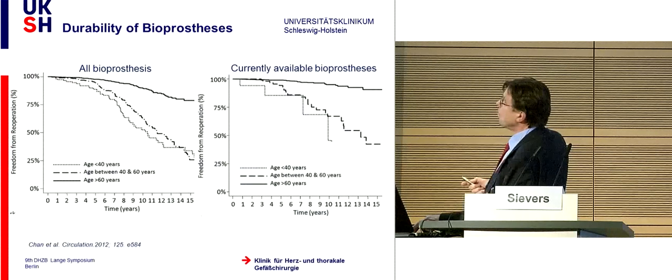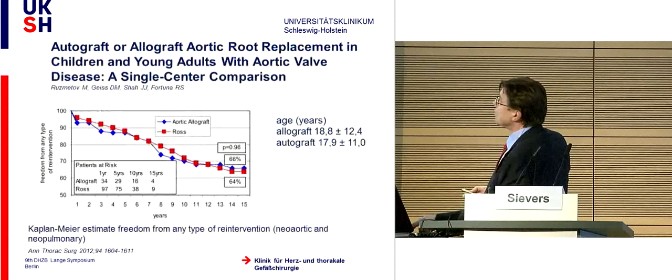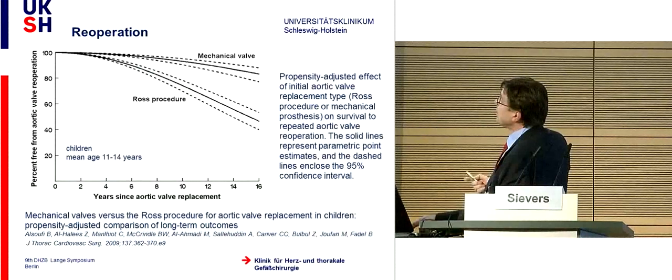Comparing with alternatives: all bioprostheses in patients under 40 years show most patients already requiring re-operation after 10 years, while the Ross shows a big difference. A new-generation bioprosthesis shows no difference from older generations. A 40-year-old patient must consider a 30% risk of re-operation after 10 years with bioprostheses, versus only 10% with the Ross. In the children's group, the re-operation rate is higher due to the homograft problem. Allograft and homograft comparisons in children show the same re-operation rate.